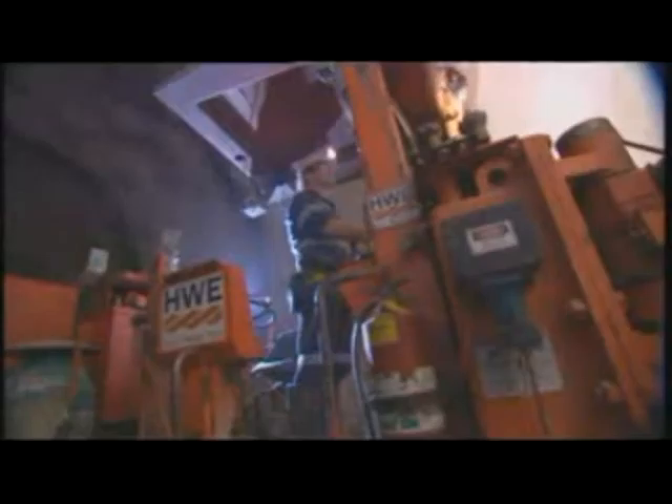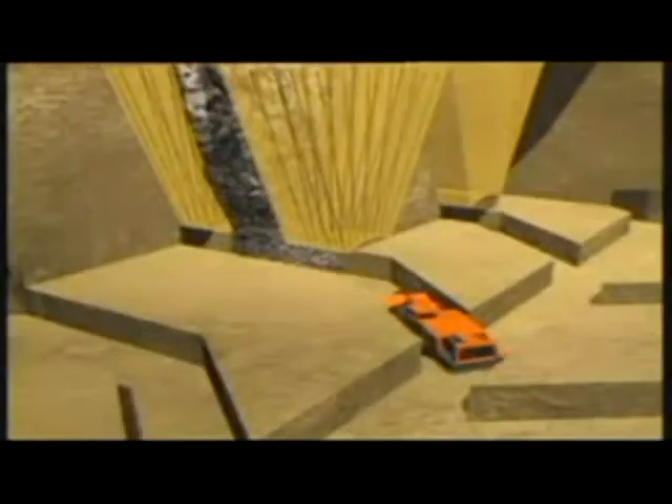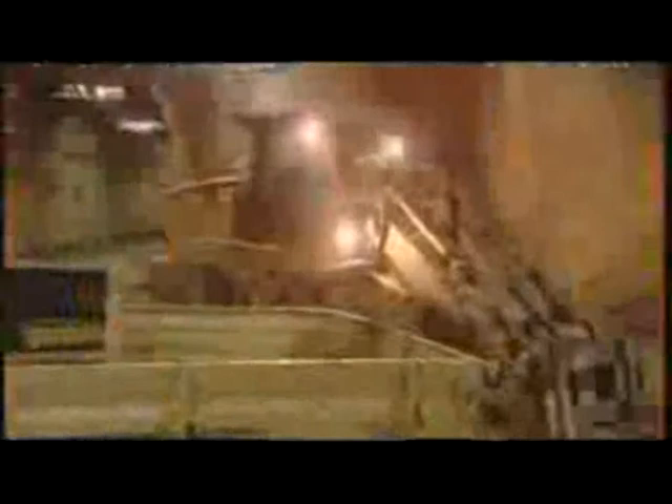Block caving is an advanced underground mining method in which the ore body is undercut from below, causing the unsupported rock to collapse and fall. It's an incredibly cost-efficient mining method compared to the conventional approach of drilling and blasting.